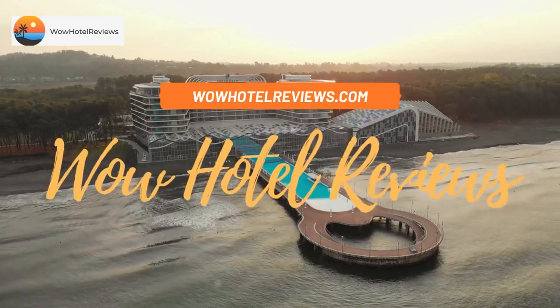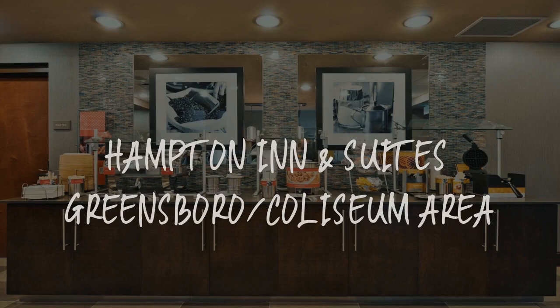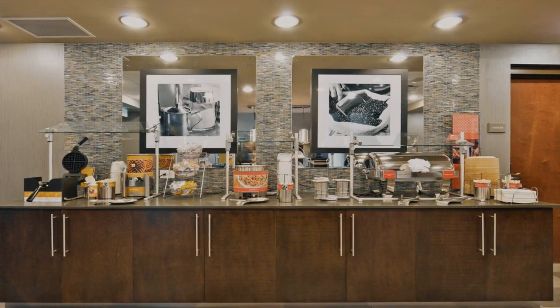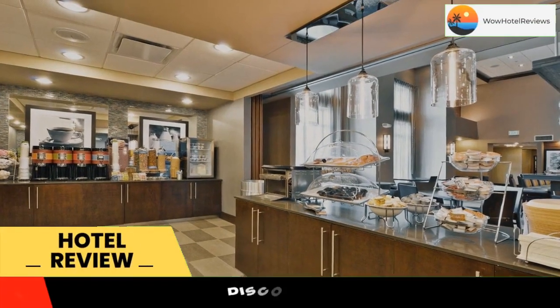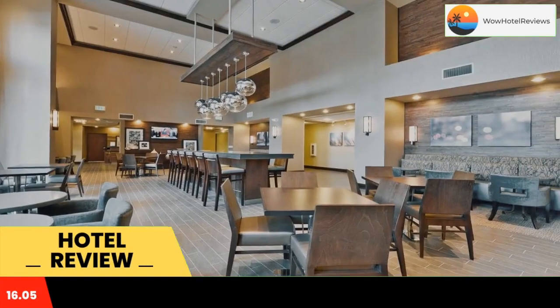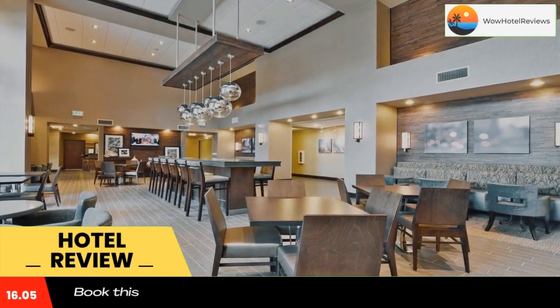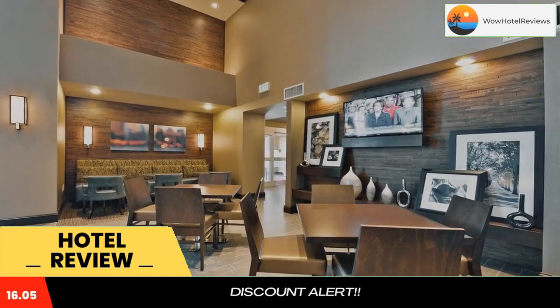Hello guys, welcome to Wow Hotel Reviews. Today I am reviewing Hampton Inn and Suites Greensboro Coliseum Area. It's a three-star hotel. Please use our booking.com link in description to book the hotel and get good pricing. Featuring an indoor pool and a daily hot breakfast, this hotel is just 10 minutes drive from Greensboro city center.